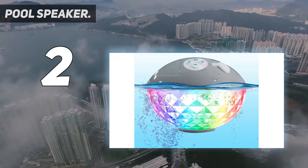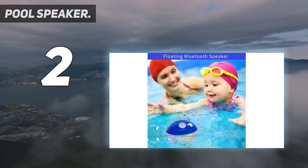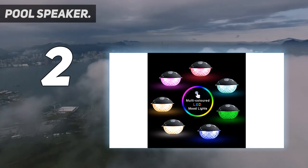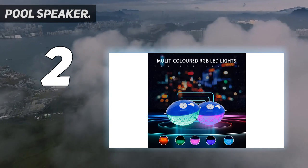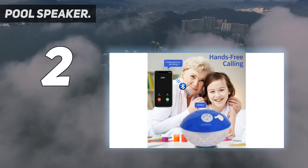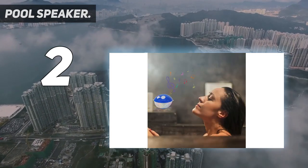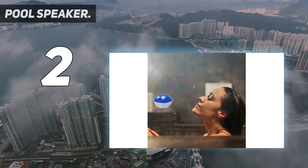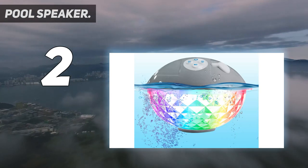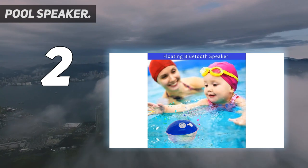This floating Bluetooth speaker features a special design that allows it to float on water and can be applied to all water environments. Its rugged and durable design makes it perfect for indoor and outdoor use — party, travel, sport, boating, camping, and more. The speaker delivers excellent high-fidelity stereo sound with wide-ranging adjustable volume levels, producing outstanding audio with rich, clear sound and excellent surround sound in both indoor and outdoor environments.